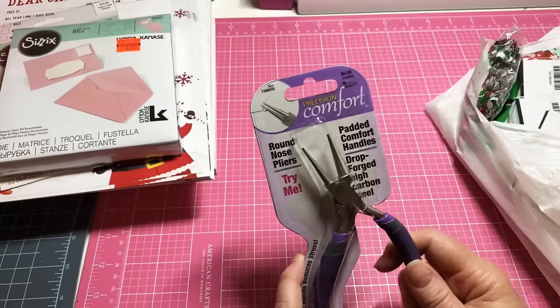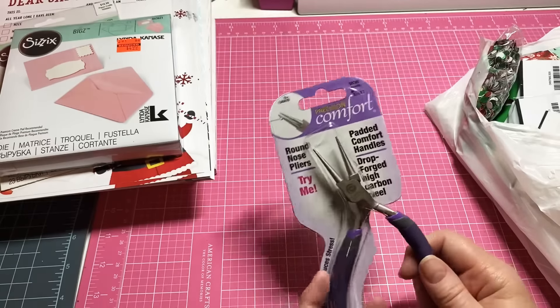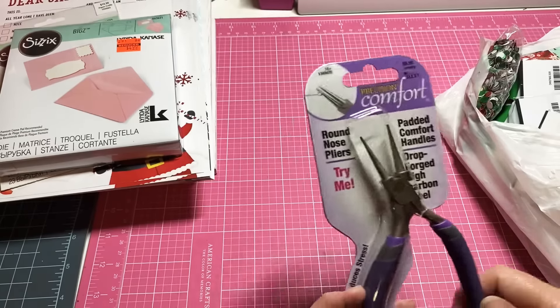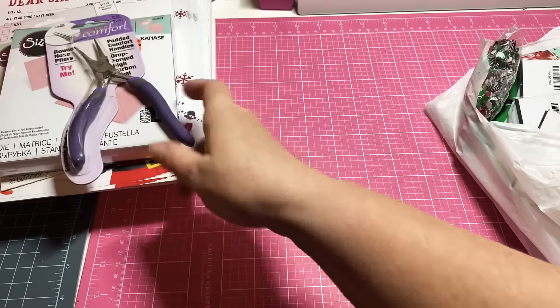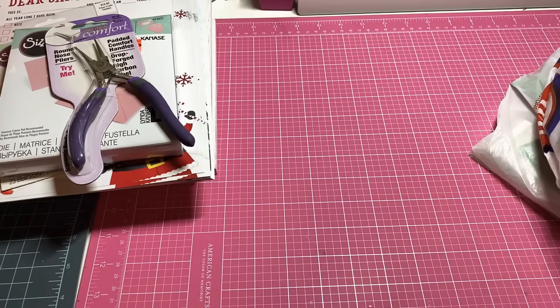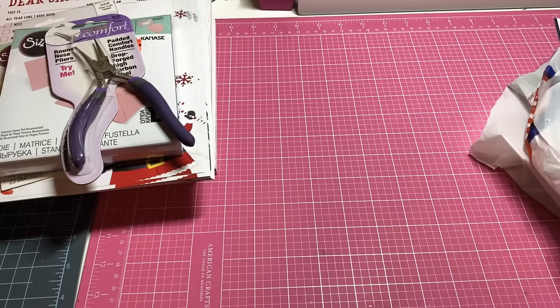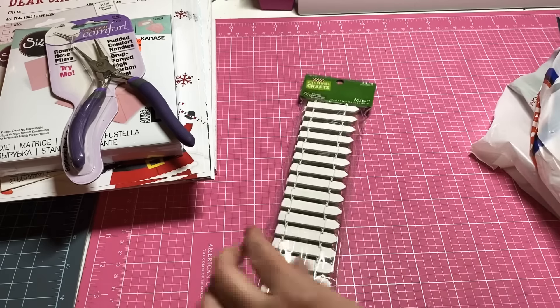I also picked up some of these because I want to start making my charms and I needed round nose pliers. I found them on Amazon, but when I went in the store I found them for $6.99 and used the 40% off coupon — much cheaper than getting them on Amazon.